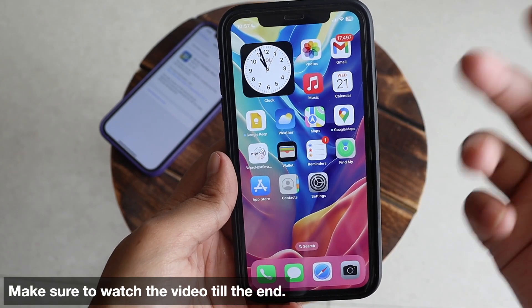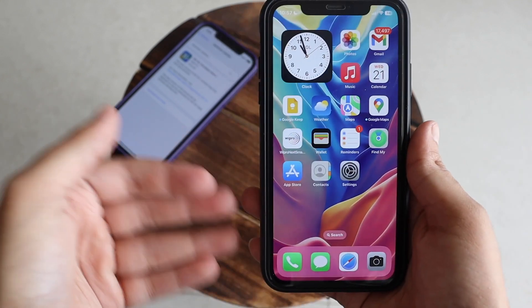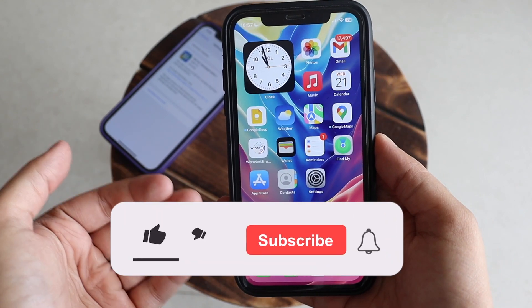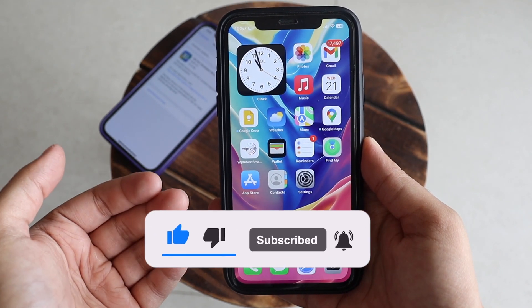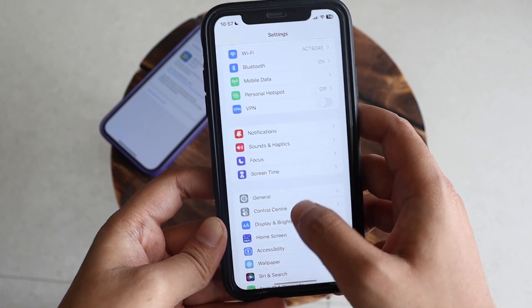In this video we're gonna take a look at iOS 16.1 beta 2 and talk about the new features it has to offer. Make sure you watch till the end. If you're new here and enjoy this kind of content, give this video a thumbs up and consider subscribing. Now let's get right into it.